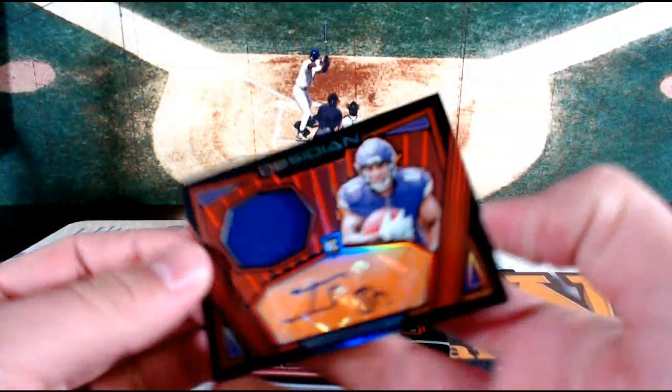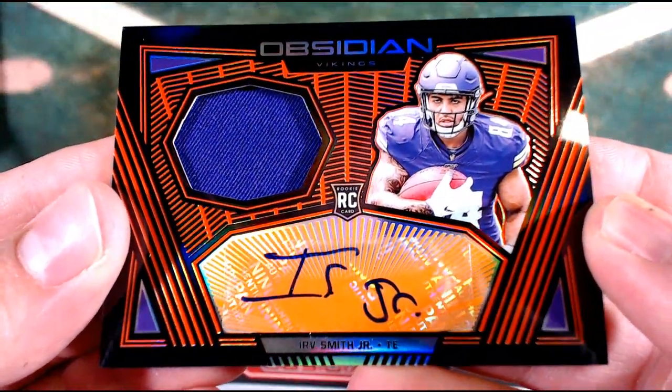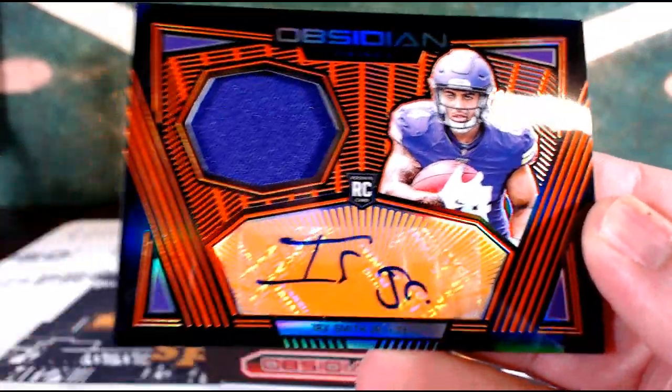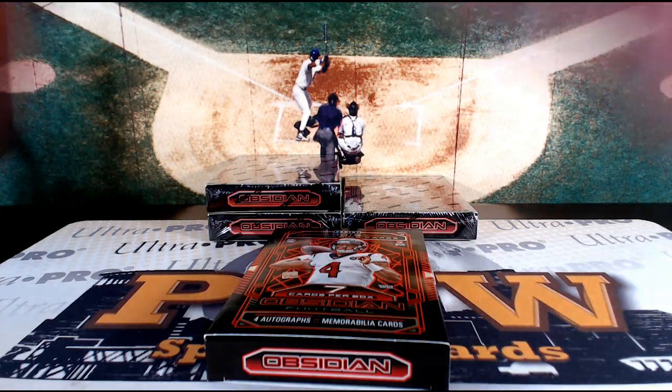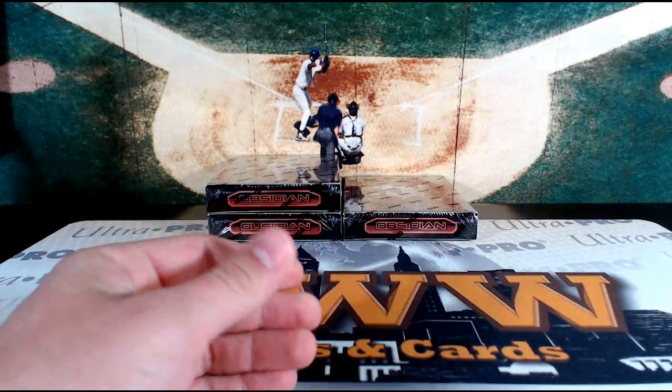Minnesota with a three-piece tonight — Irv Smith Jr., the rookie orange tight end, Minnesota. That is Don S. again. I think there were four in the first half, and that would be the fifth from this case — I mean, that's just crazy. 18 out of 75, Minnesota with a few of them tonight. That's box three.